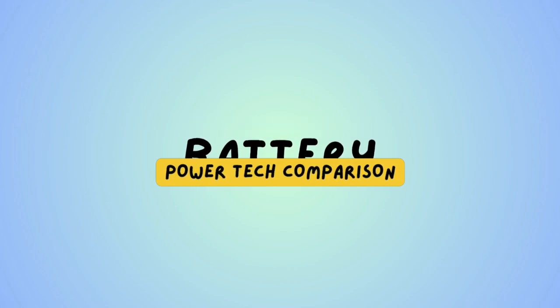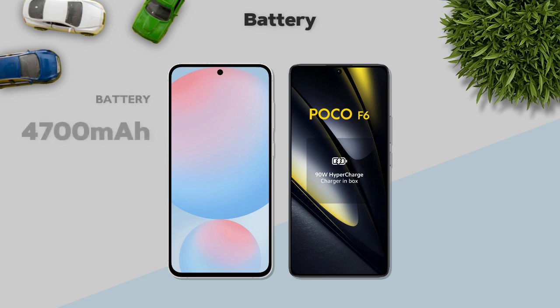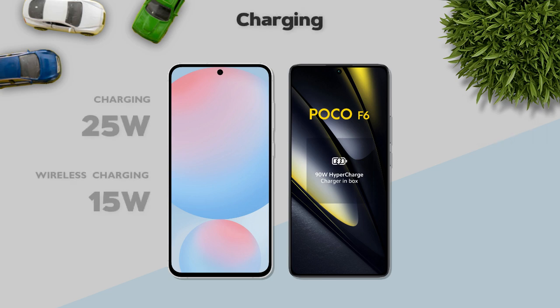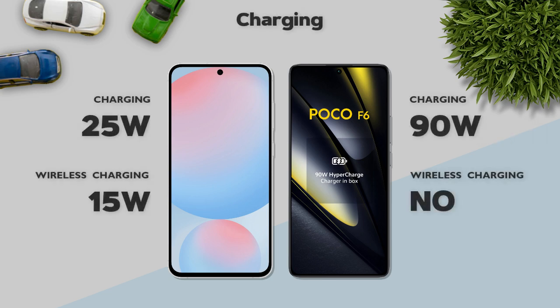Battery: 5000 mAh on both models — same. Charging speed: 90W — better.